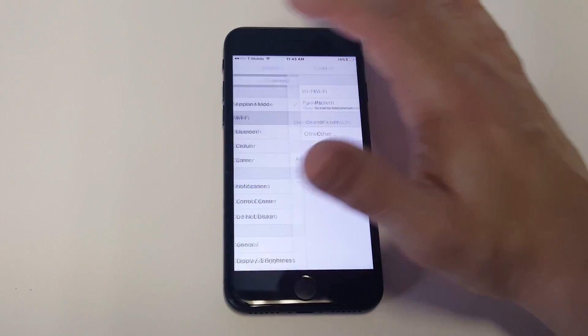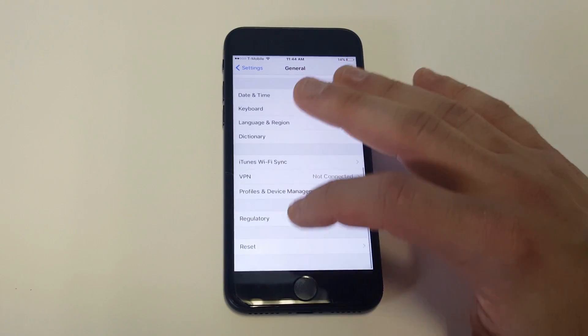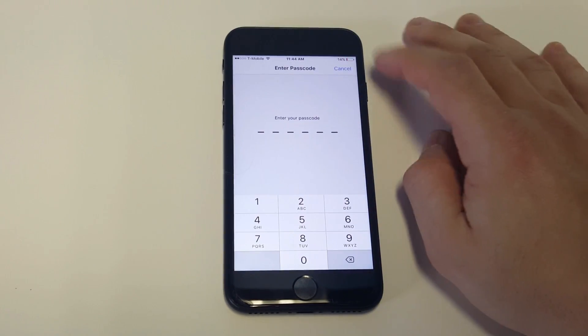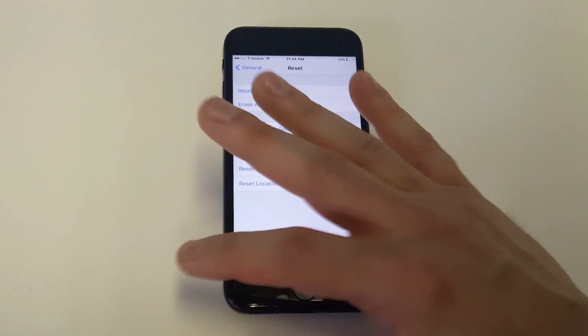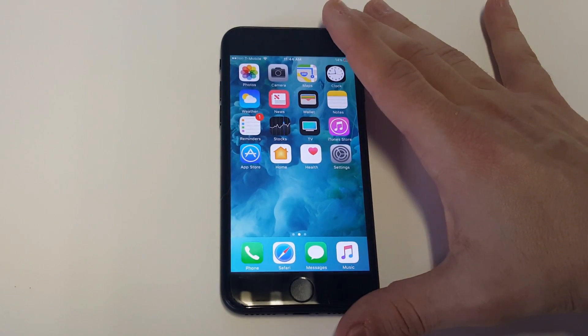Another thing you could try is go into your settings, click on General, scroll down to Reset, and then click 'Reset Network Settings.' This will pretty much do the same thing — it'll clear out your Wi-Fi and all that stuff. It's not going to delete anything else, it's just going to get rid of your network settings, which is your Wi-Fi. So try doing that.